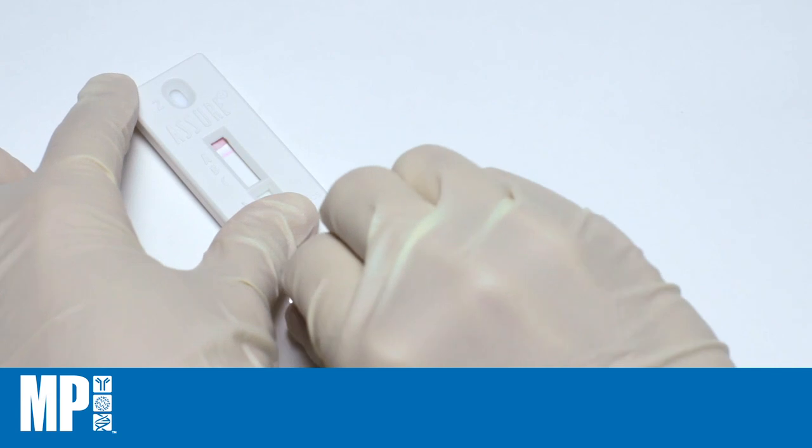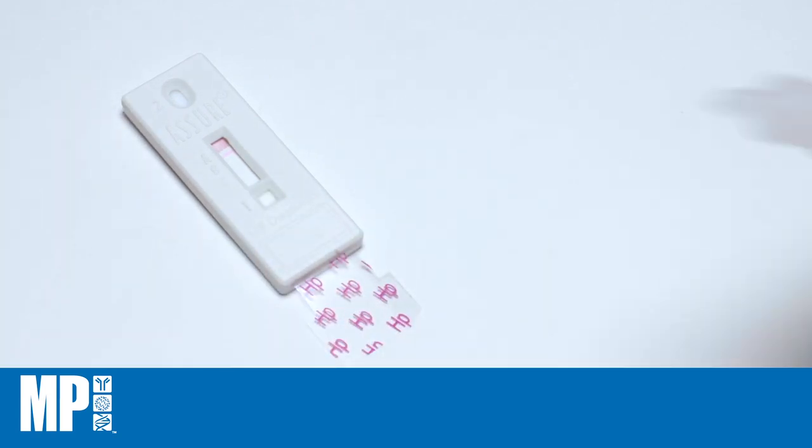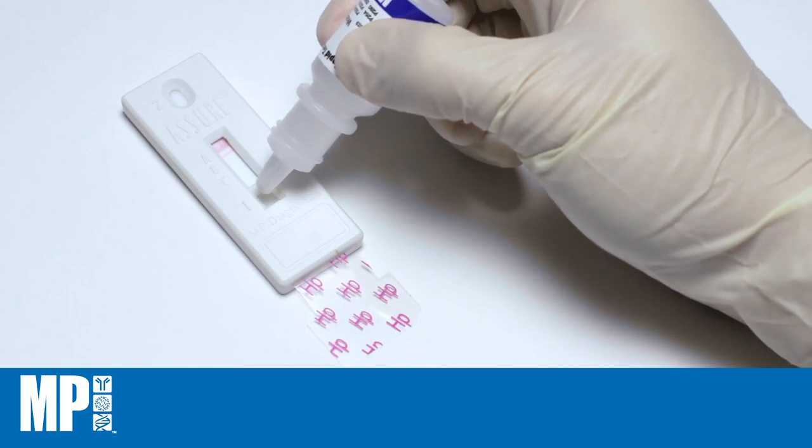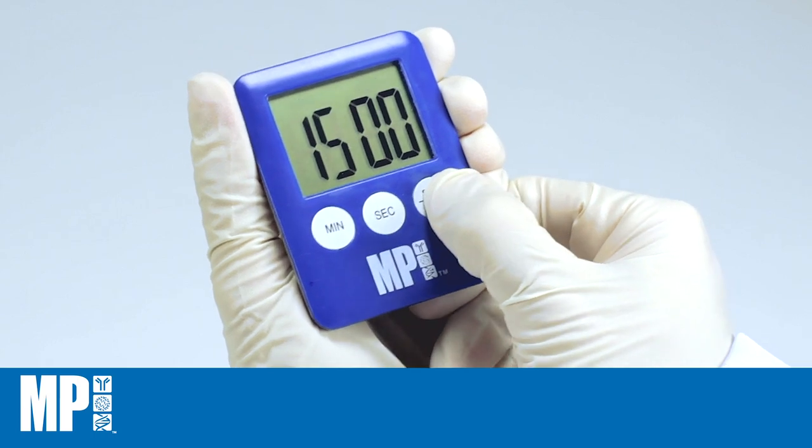Ensure that the sample front does not flow out of the test viewing window. Pull out the pull tab until resistance is felt, then add one drop of chase buffer into the square well. Start timing and read the results at 15 minutes.